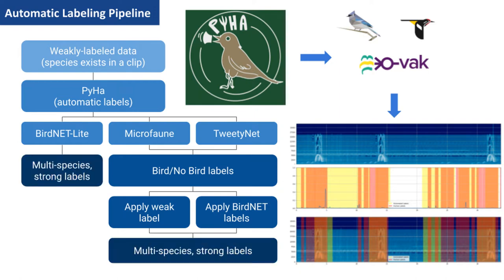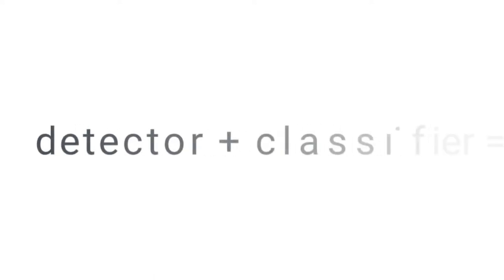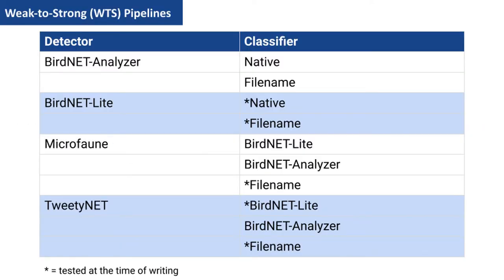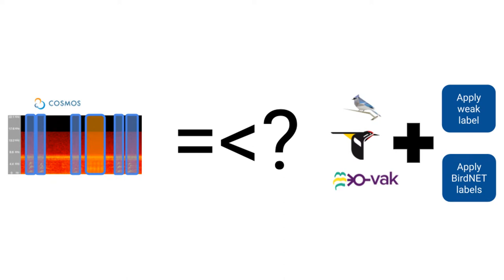With this now strongly labeled data, we can train models to go from unlabeled to strongly labeled data. These detectors can be used in combination with a classifier to create weak-to-strong label pipelines, or WTS. We have tested and developed the following weak-to-strong pipelines and applied these to all the data we have for these species. Then, we can compare the labeled Cosmos sample to the weak-to-strong labels to evaluate our pipeline performances.